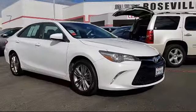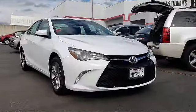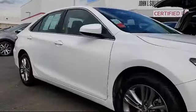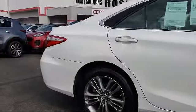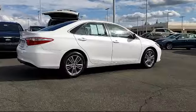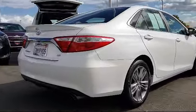And comes equipped with alloy wheels, keyless entry, steering wheel controls, air conditioning, traction control, side airbags, power windows, CD player, anti-lock braking, and telescoping steering wheel. And has less than 65,000 miles on the odometer.